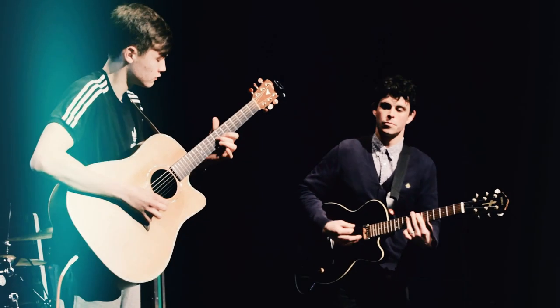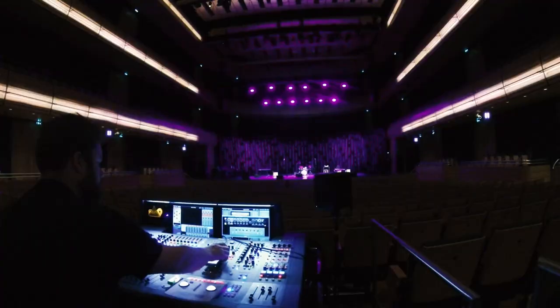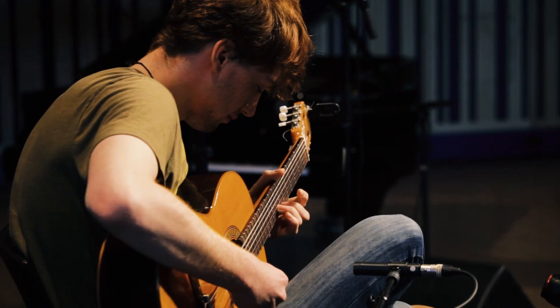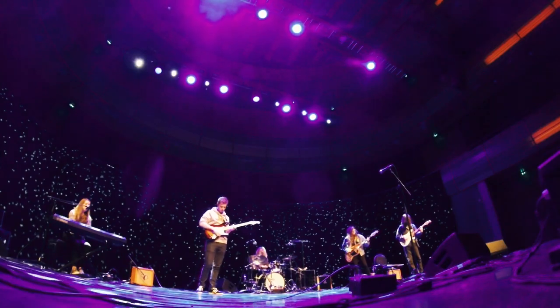Music: our exclusive partnership with the world-famous Sage Gateshead gives you the chance to perform and learn anything from guitar to DJ to singing or drums. Take the music, tech or production route and you'll be prepared to work as a music producer, engineer or promoter.